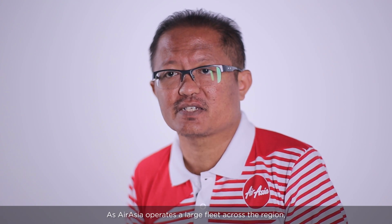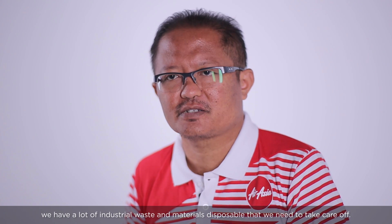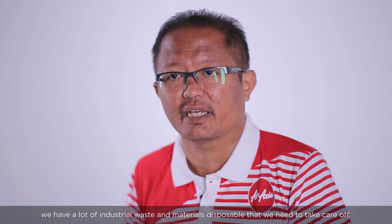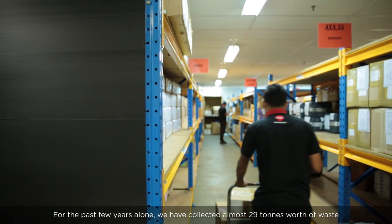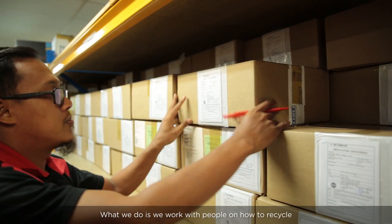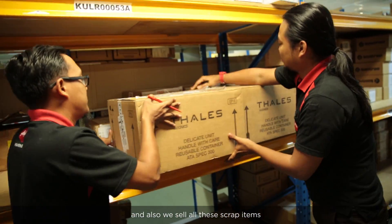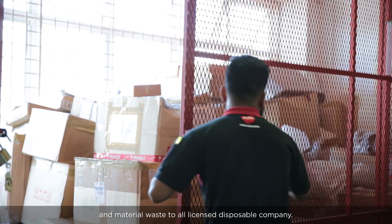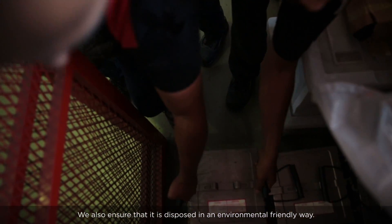As AirAsia operates a large fleet across the region, we have significant industrial and material waste responsibilities to manage. Over the past three years alone, we have collected almost 29 tons of industrial and material waste. We work with partners to recycle where possible, and we sell scrap items and material waste to licensed disposal companies, ensuring everything is disposed of in an environmentally friendly way.